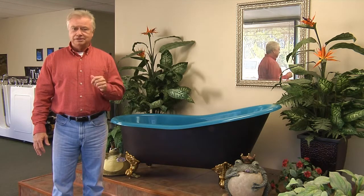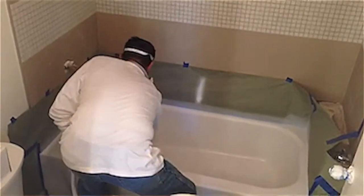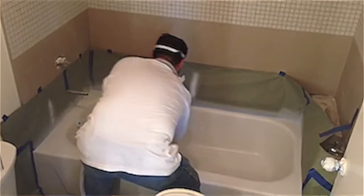It's both durable and beautiful, and the great thing about it is it can save you up to 80% over tear-out and replacement cost. Another advantage is there's no down time — everything stays in place, nothing has to be removed. Everything is done right there in the bathroom and the kitchen.